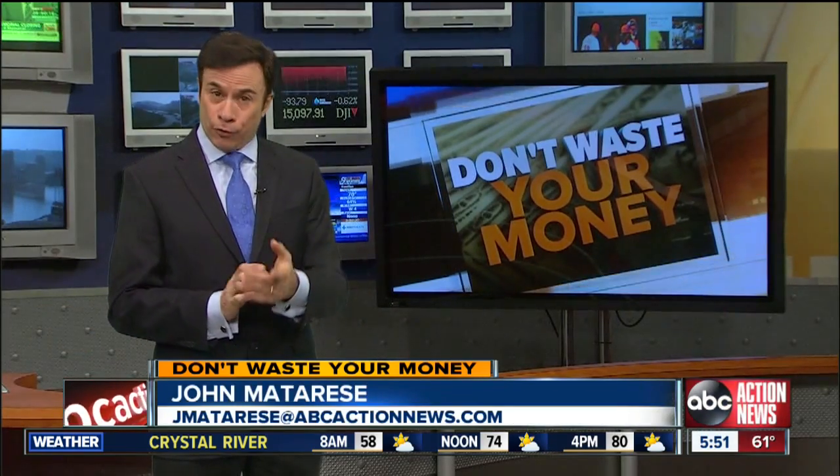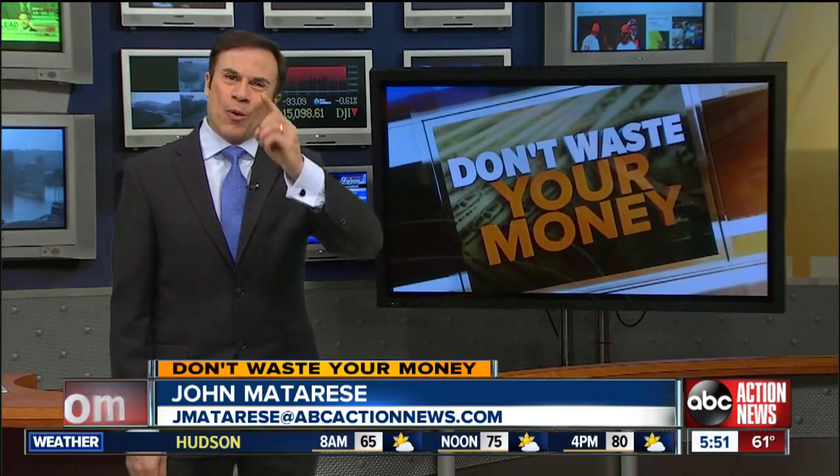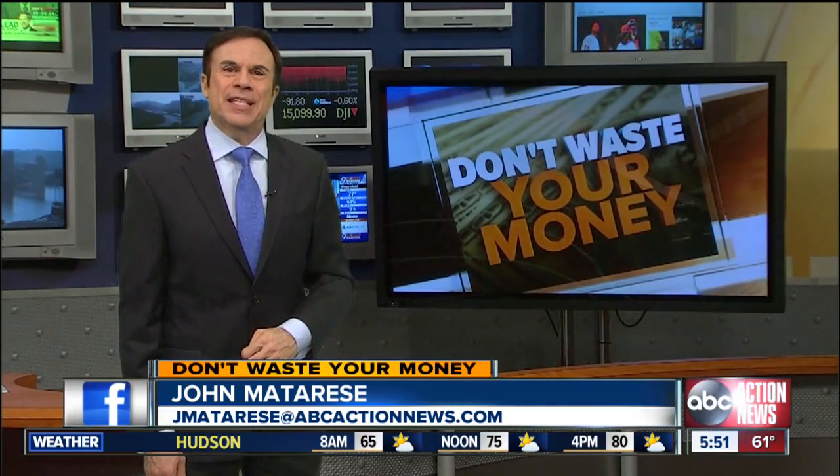Before you purchase any of these programs, go to the IRS website and click on the free file page. It'll let you know if you're eligible to file your taxes free at these programs or others — and that way you don't waste your money. I'm John Matarese, ABC Action News.